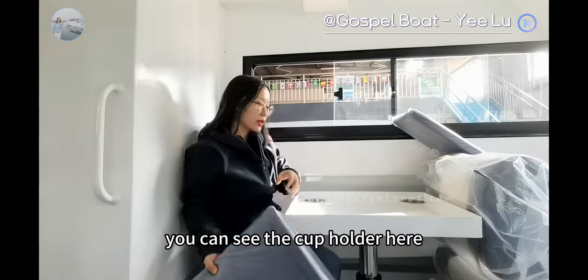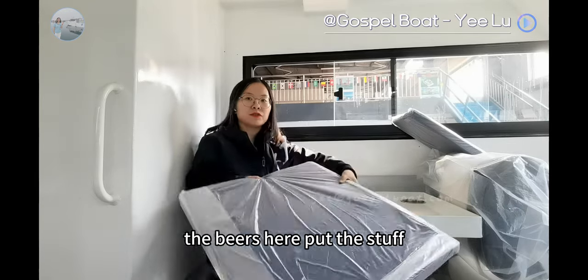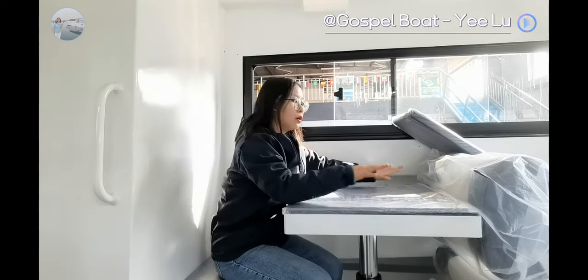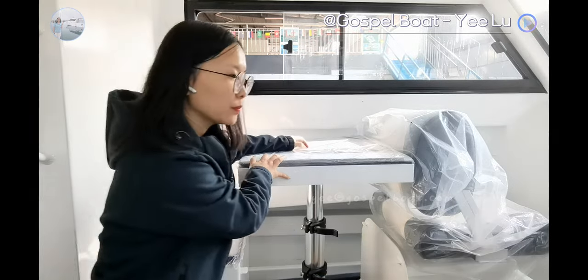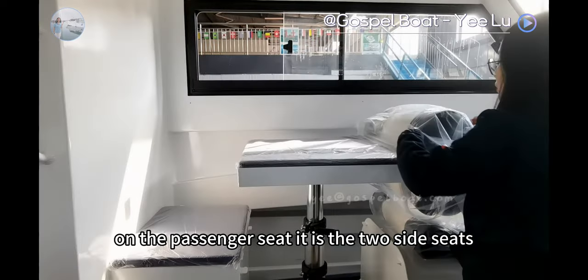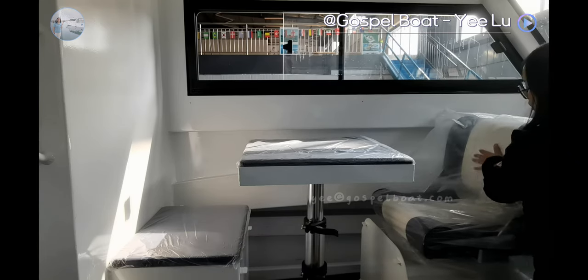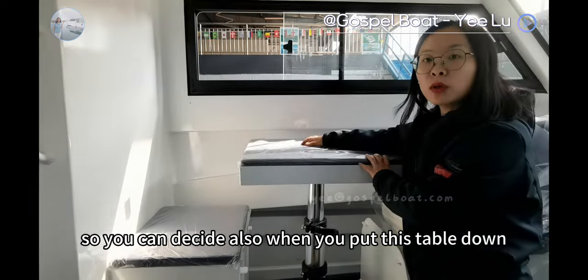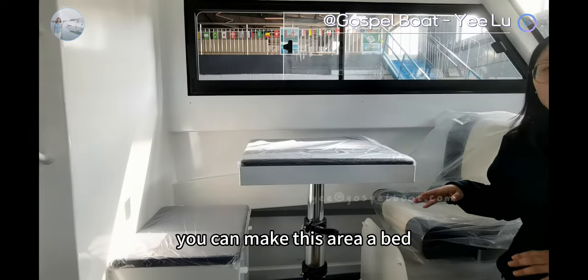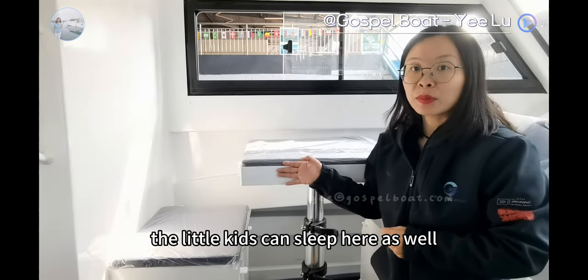We can see under the cushions there is a cup holder, so you can put drinks and beers there, and put your stuff in this table, which would be more convenient. For the lift chair table, when not needed, you can put it down to make this place a bed. On the passenger seat, it's a two-size seat — you can select to sit forward or backward, to talk with your friends. When you put the table down, you can make this area a bed, so you can relax more comfortably, or the little kids can sleep here as well.